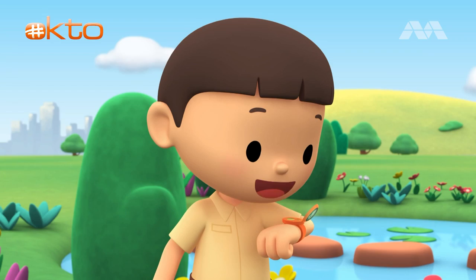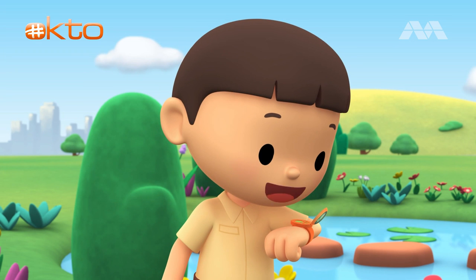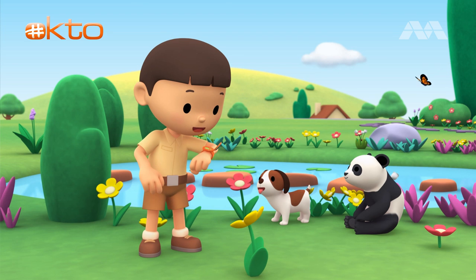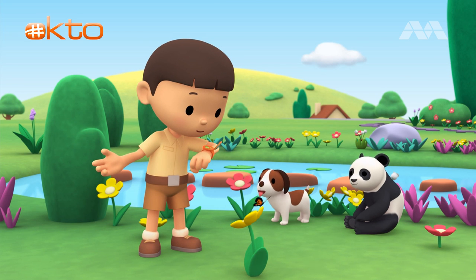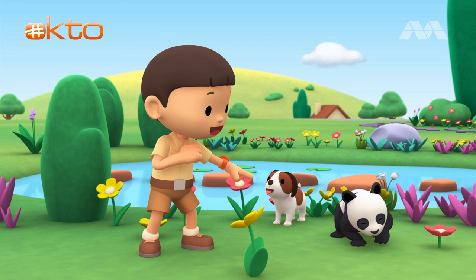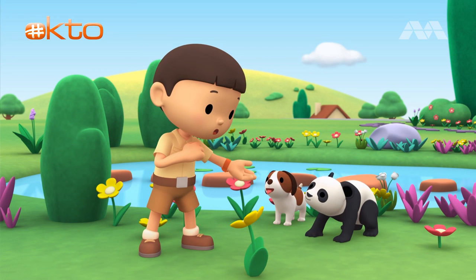Hi Katie, I found a black and white bear in our garden. I just sent you a photo. Hi Leo, I received the photo. That's a panda bear! Can you find more information about it? Yes, I can. That's great! I'm coming right over. Hero, you stay here with our new friend. I'll be back soon.